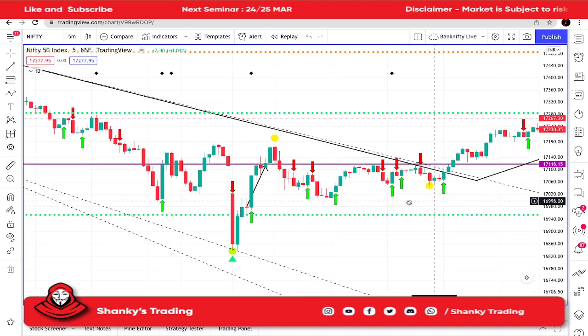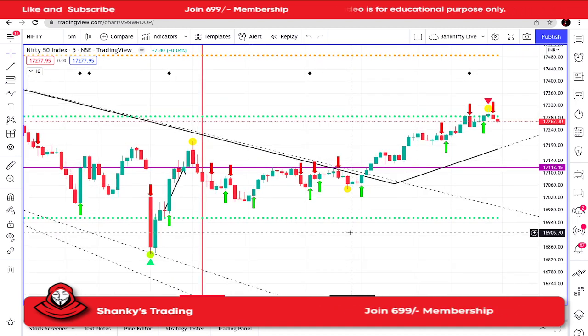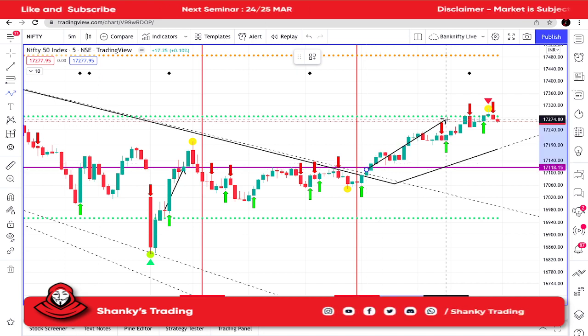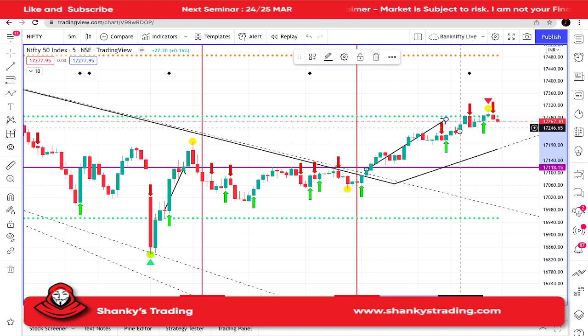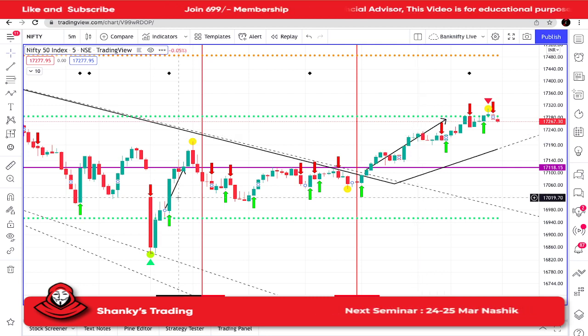From this point to maybe still this point, the market was sideways, and then we got a trend from here — it just started from here to here, this point. Over there also, maybe around 30 to 40 points, that's all maximum. So in Nifty there was a true trade in the morning and at the end.